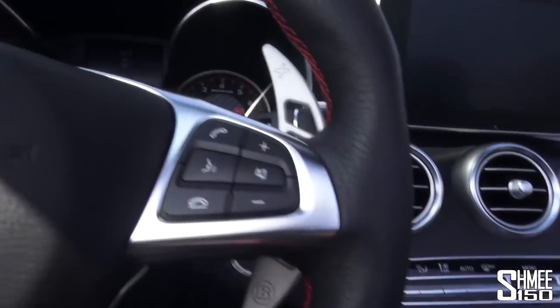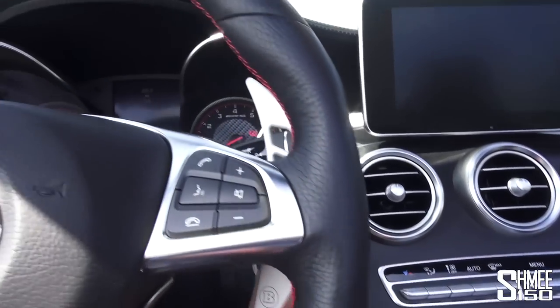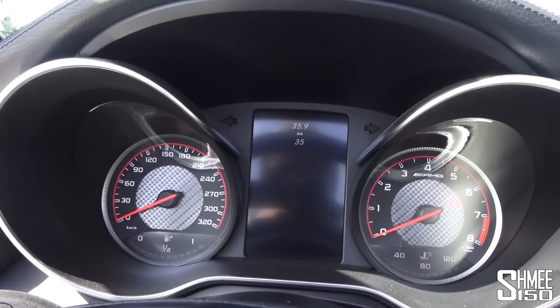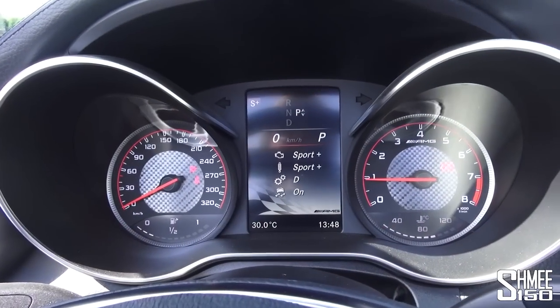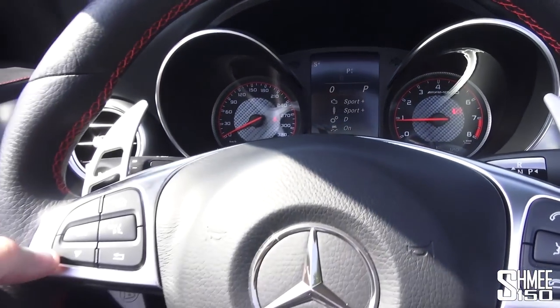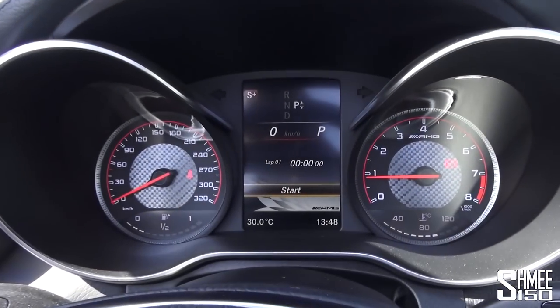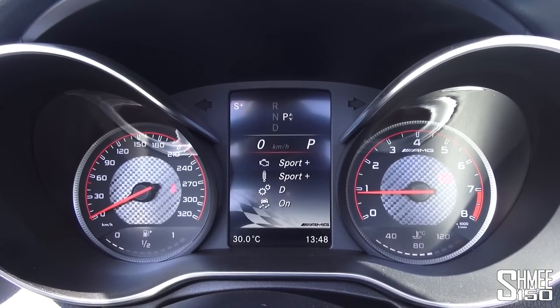I've got the key in my hand because I want to start this car up and hear how it sounds. Key in here — and it barks into life. We can see that we're currently in Sport Plus mode, and the AMG performance lap timer is there — setting very much a statement of intent.